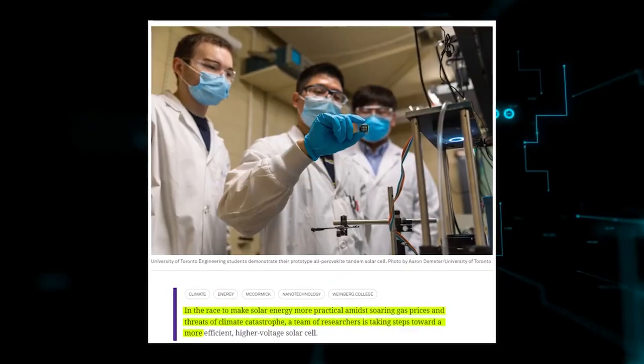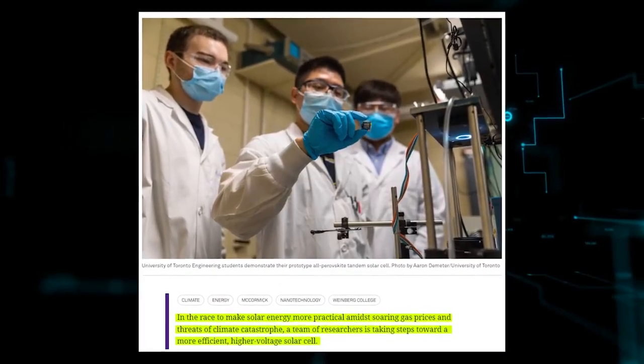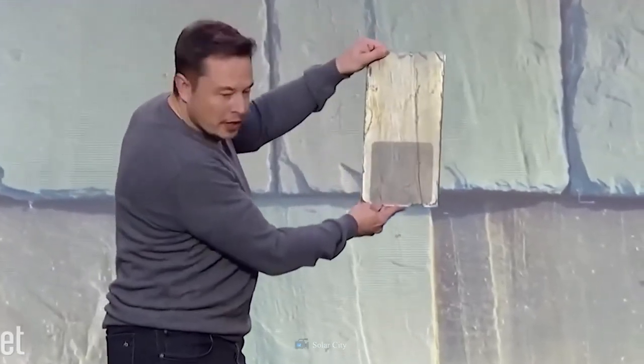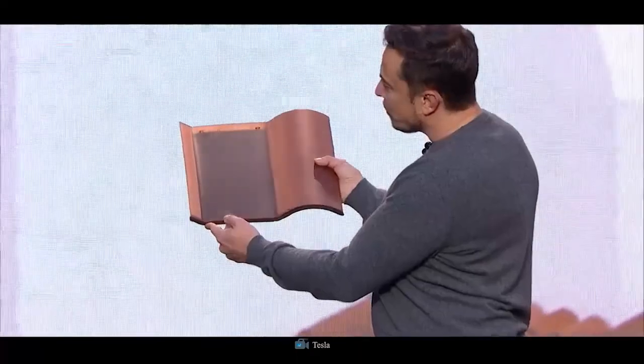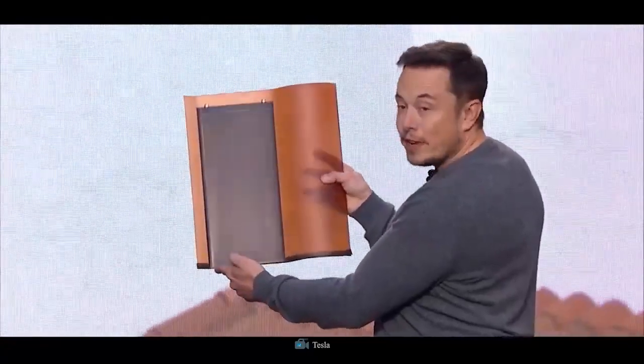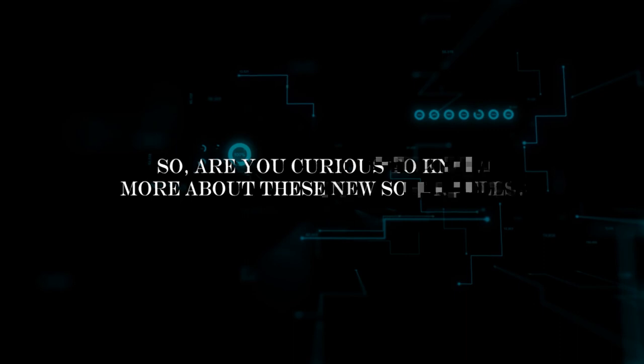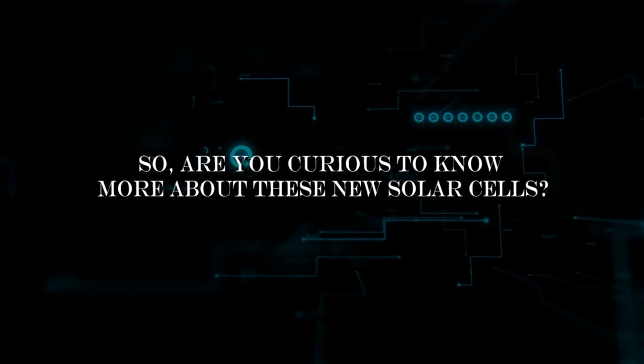The solar race is in full swing to expeditiously increase the renewable energy sector. Recently, Elon Musk unveiled an astonishing, never-seen-before power cell that is significantly less expensive and produces a vast supply of energy. Are you curious to know more about these new solar cells? Let's begin.